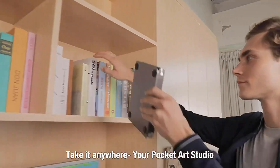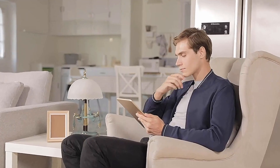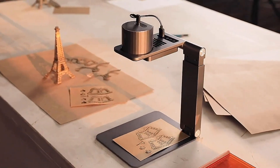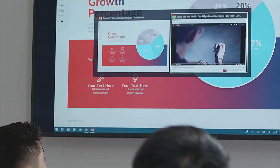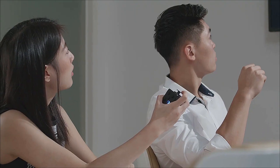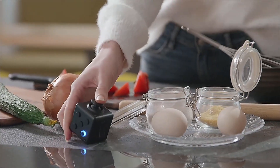LaserPekker is compact and portable. It can be lifted, folded, and stored fast. You can take it anywhere. It's easy to get LaserPekker ready to work — laser engraving is as simple as having a cup of coffee. Realize all your imaginations with LaserPekker. LaserPekker is always handy.